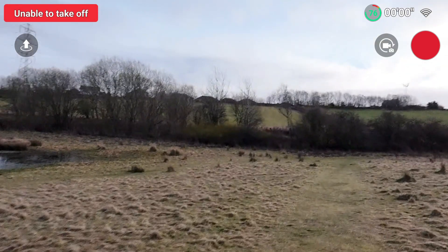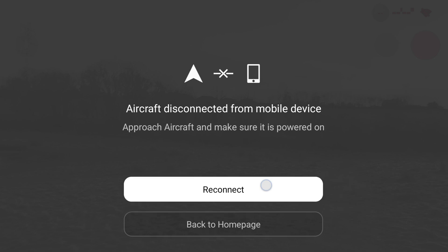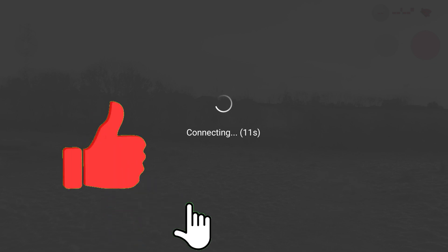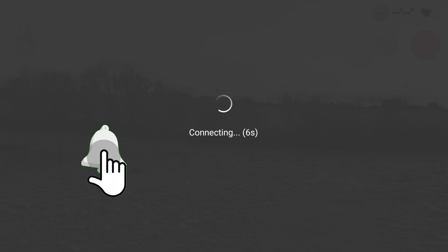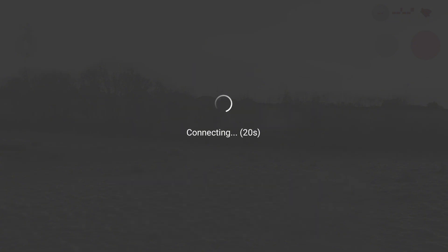Hello, welcome back. Today I'm wanting to talk about the connectivity issues between the mobile phone and the DJI Neo via Wi-Fi, which I recently encountered when I was making my last video about connecting the DJI Neo to my mobile phone using Wi-Fi to manually control the DJI Neo with my phone. So let's crack on.